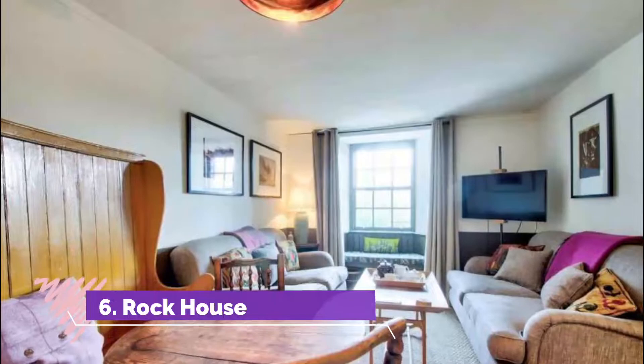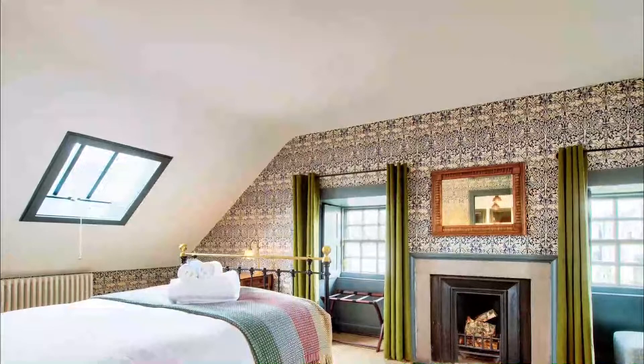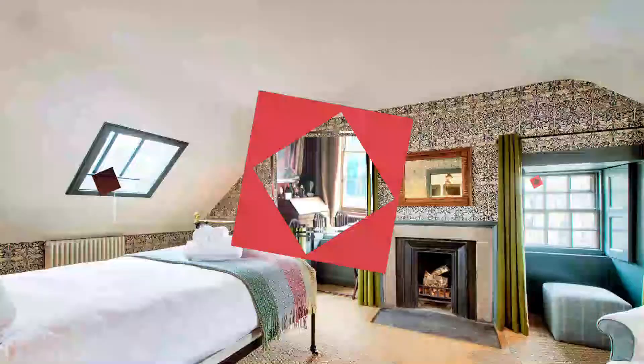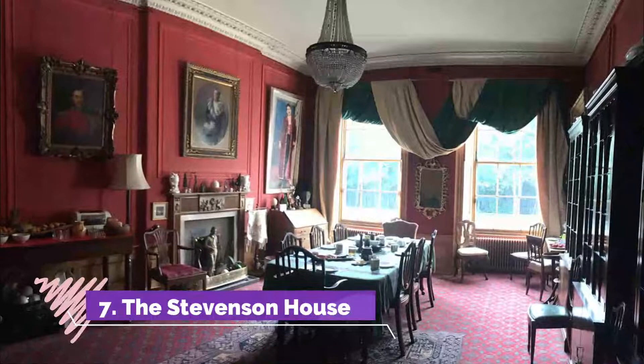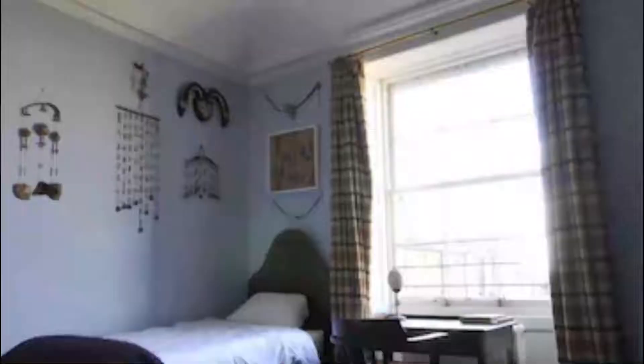Number six: Rock House. Rock House is located on Calton Hill — though not too far up — and is accessible only by foot, but the climb is worth it. The views across the city from this secluded property catch Edinburgh's streetscape at its most photogenic.